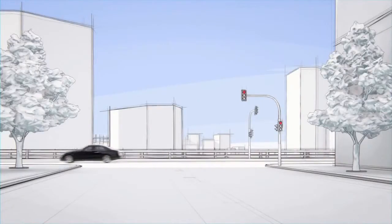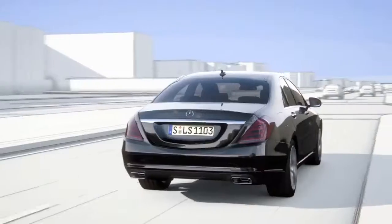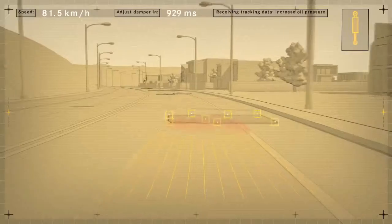The new S-Class features Road Surface Scan, a world-first, which effectively turns ABC suspension into magic body control. At speeds of up to 130 kilometers per hour, Road Surface Scan uses a stereo camera to monitor and analyze the road ahead.